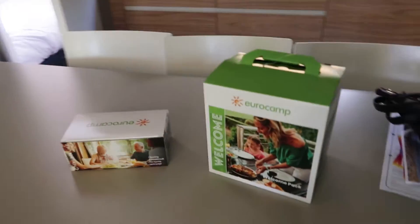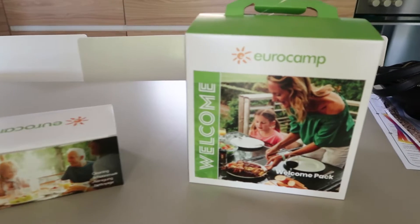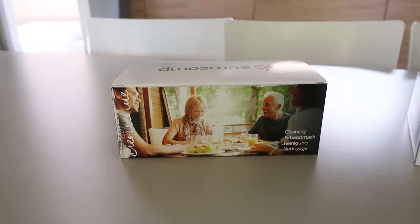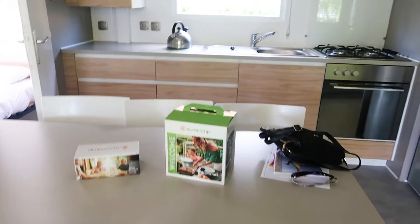Over here we have our welcome pack, which is an extra that you can pay for. There's a welcome pack here and also a cleaning pack here, so at the end of the video I'll open these and show you what's inside.